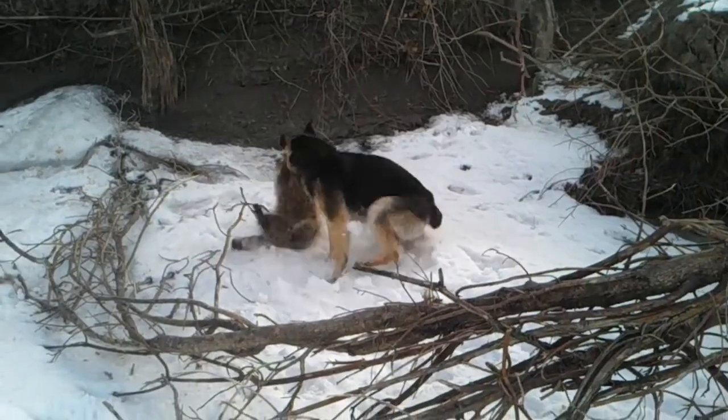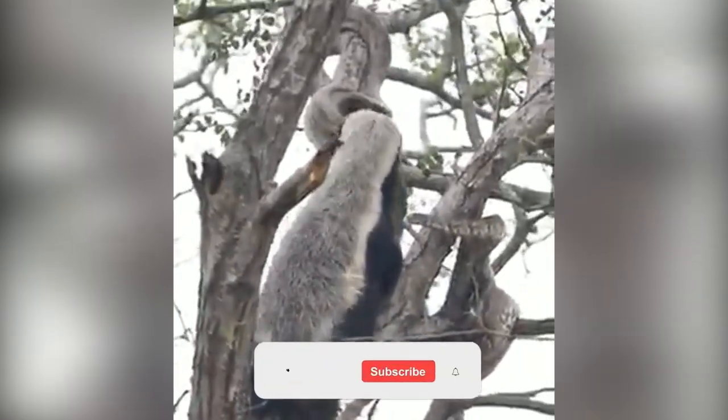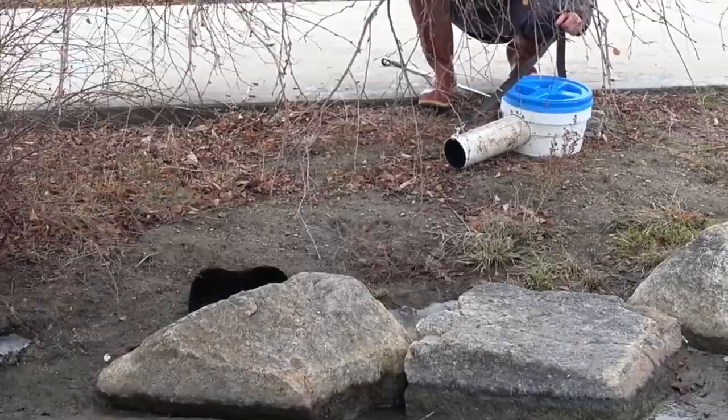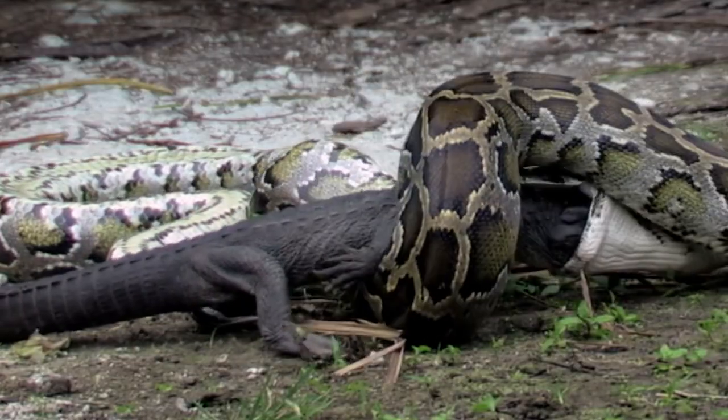Tragedy is omnipresent in the wild, simply because animals must hunt and kill to eat, but that's how an ecosystem is fine-tuned. If you're curious about how predators hunt their prey, we have some amazing videos to show you, so sit tight, because we're getting started.